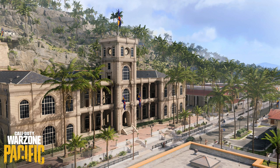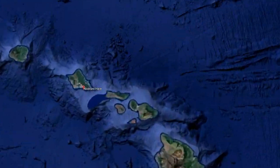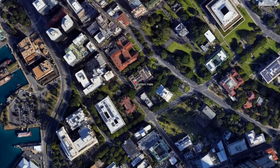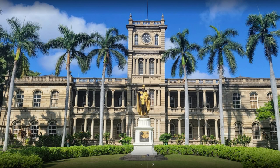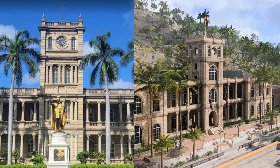The next place we'll have a look at is the Caldera Capital building. This place is also based on a real location. The Ali Iolani Hale building is located in downtown Honolulu. It is the seat of the Hawaii Supreme Court, and thankfully not a scene of death and destruction like the Capital in Caldera.